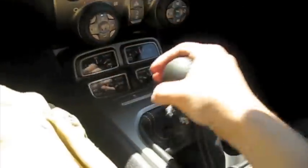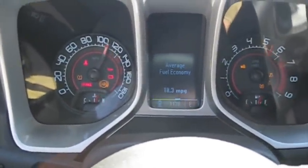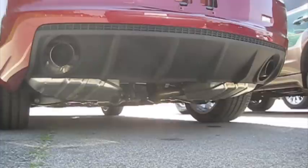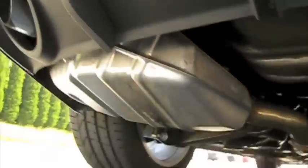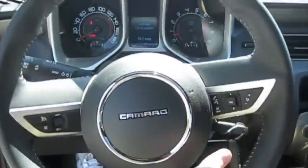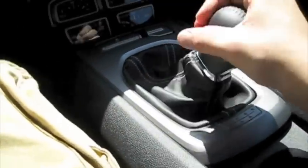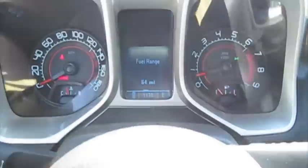Put on the brake and clutch, neutral. All the way over and up for reverse. We'll go ahead and cut the headlights on, hazards. And pop the hood. Automatic window.